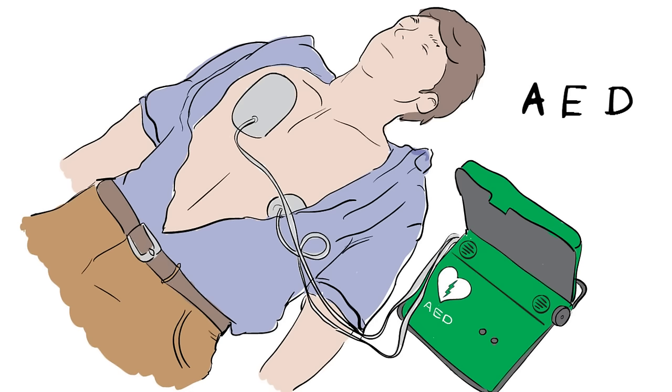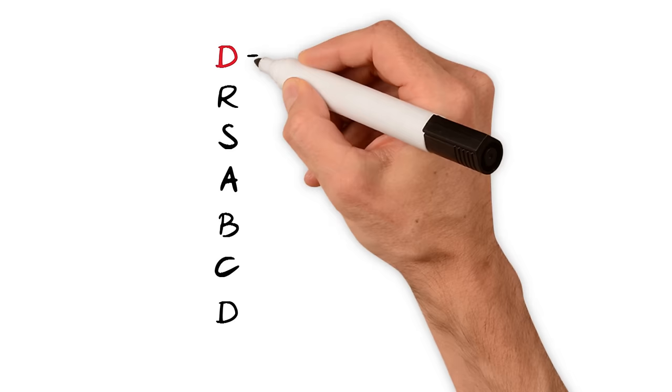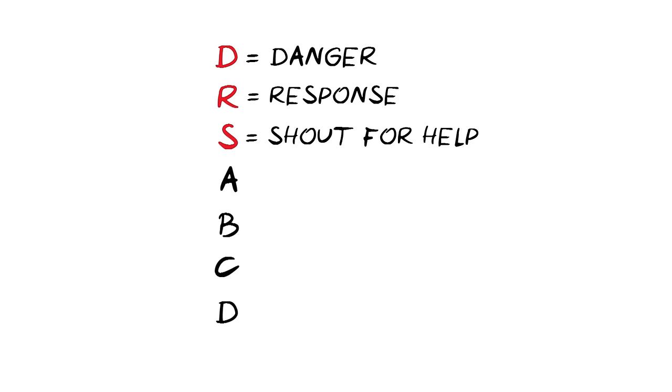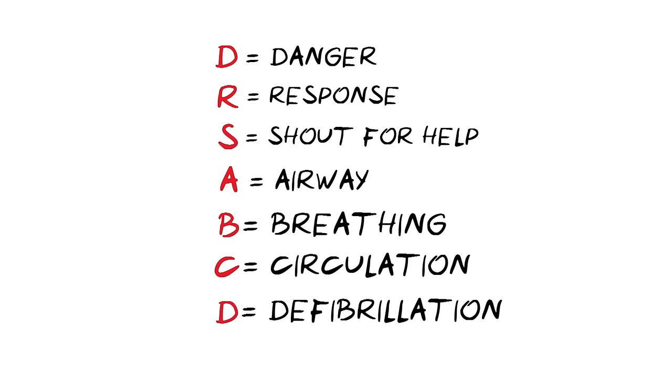That's it. So, to recap, remember doctor's ABC — and, if you have it, D. That's D for danger, R for response, S — shout for help, A for airway, B for breathing, C for circulation, and D for defibrillation. In this health sketch, we've shown you the simple steps you can take to help someone who has collapsed, is not breathing, or not breathing normally.